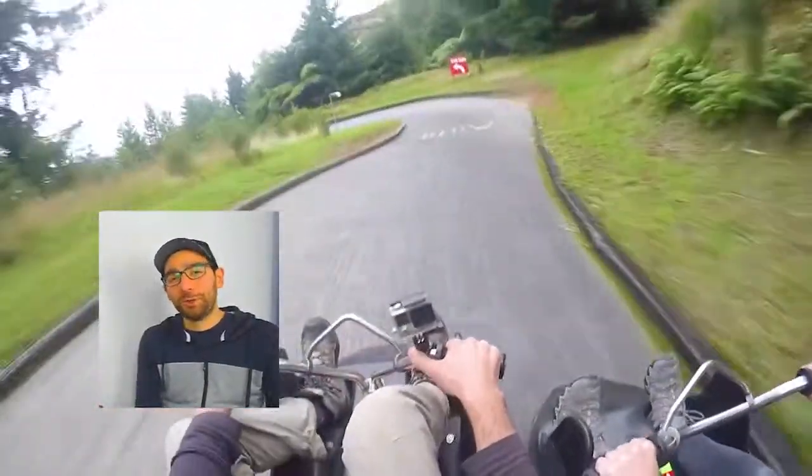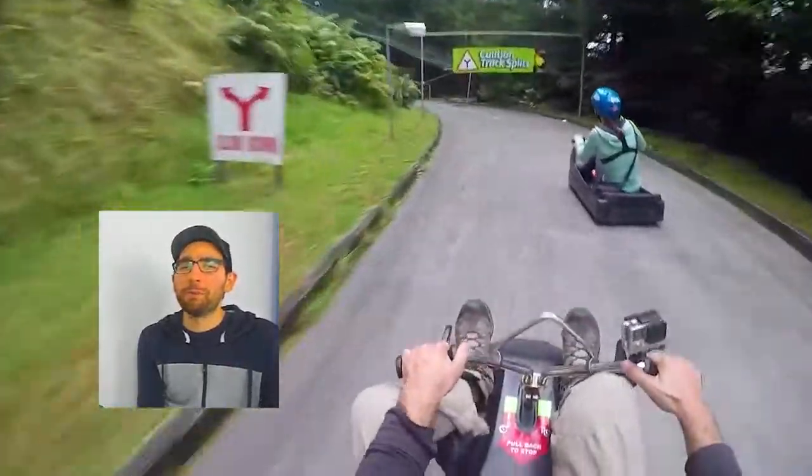At number 20 we have the Luge. You've probably heard of the Luge — it's quite iconic in New Zealand and you can do it in Queenstown and in Rotorua. My favourite has to be Rotorua just because the course is a little bit more fun and a little bit more tricky.